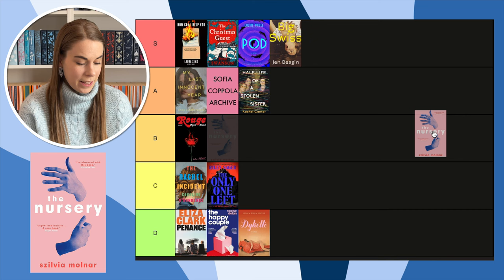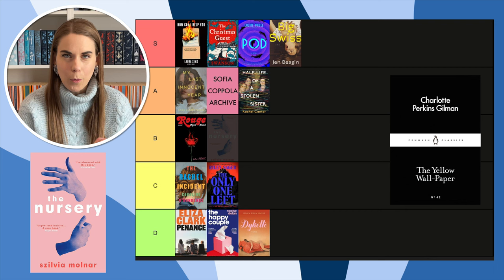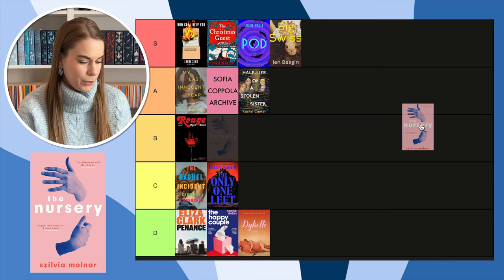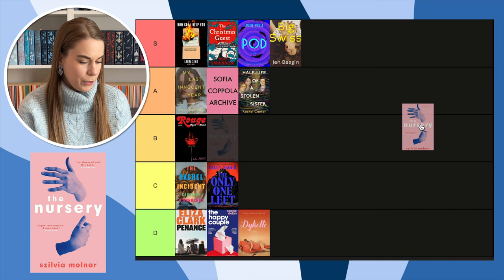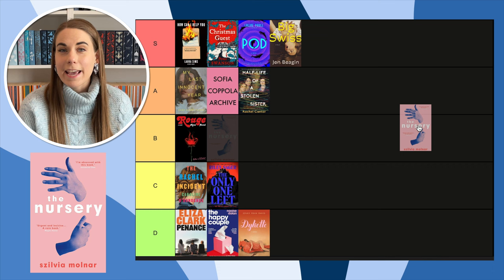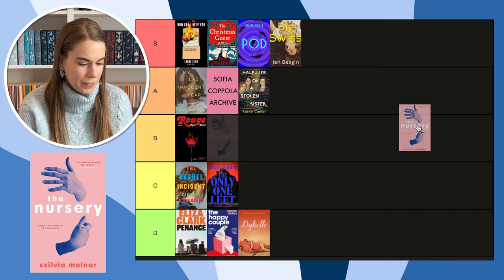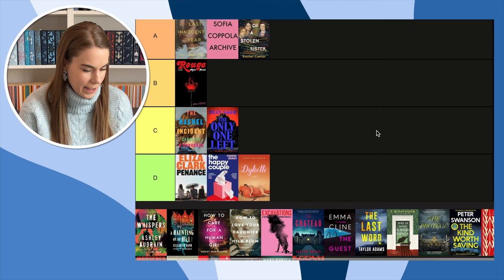Next, The Nursery — a nice little short story that gives The Yellow Wallpaper vibes, which I love. This was actually a cover buy — when I saw the cover I was like, I have to have that book. I didn't really know what it was about, I just saw the cover and I was like yes. I'm not usually a 'hands on cover' person, but this one, and those colors — oh my god yes.